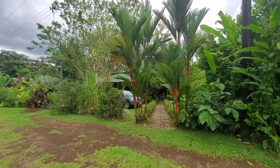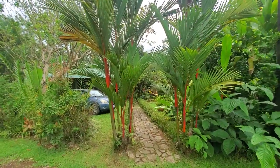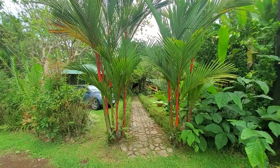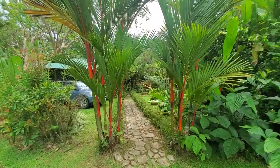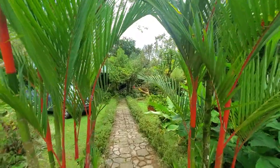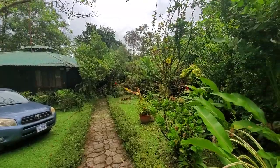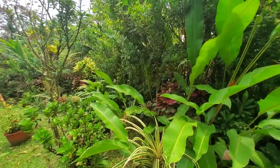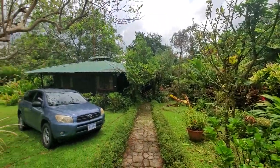Ten years ago we didn't really know what we were doing. But the thing about Costa Rica is almost anything can grow here — you can just stick a stem in the ground and it's going to grow. Sometimes we would put plants in the wrong places and they wouldn't grow, we'd have to move them or we'd oversaturate. But as you can see, we planted a lot.